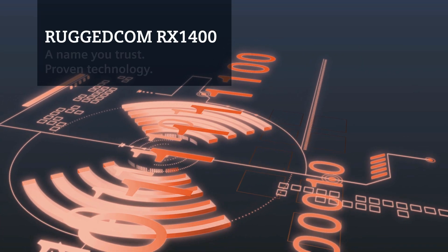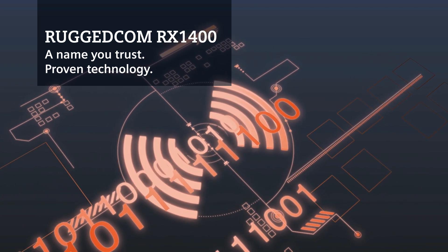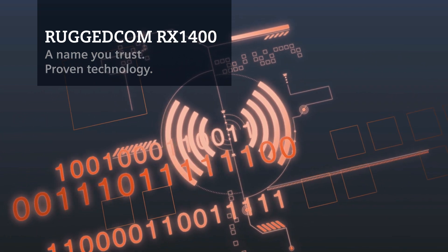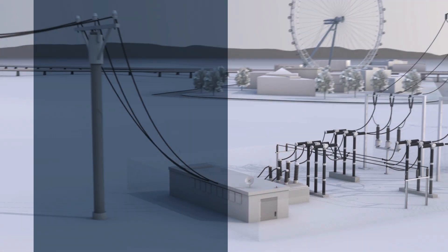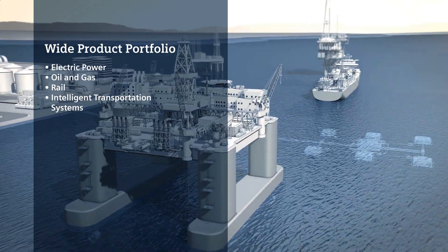Rugged Network Solutions. Siemens Rugged Comm — a name you trust, proven technology. Rugged Comm products can be found in electrical power stations, on oil rigs, in transportation networks and more.